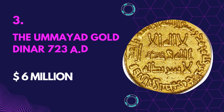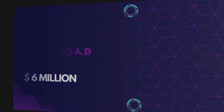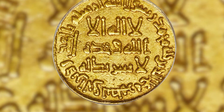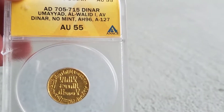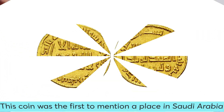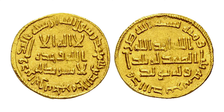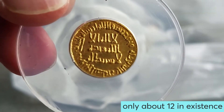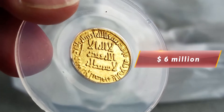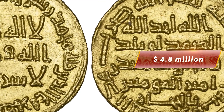Number 3: The Umayyad Gold Dinar 723 AD — Value $6 million. The Umayyad Gold Dinar is the rarest and most expensive gold coin that belonged to the Islamic State Caliph. This coin was the first to mention a place in Saudi Arabia. The coin was made with gold mined from the Caliph's mine. Experts believe there are only about 12 in existence, and only two were ever sold. The first coin was sold in 2011 for about $6 million, and in 2019 a second coin was sold for about $4.8 million. The owner of the coin is still unknown.